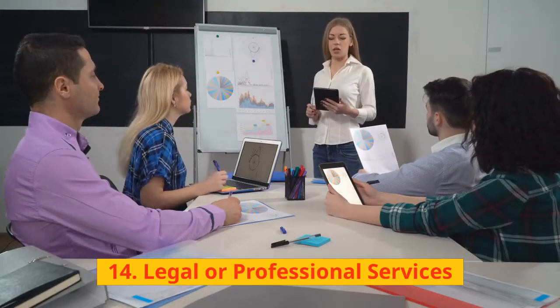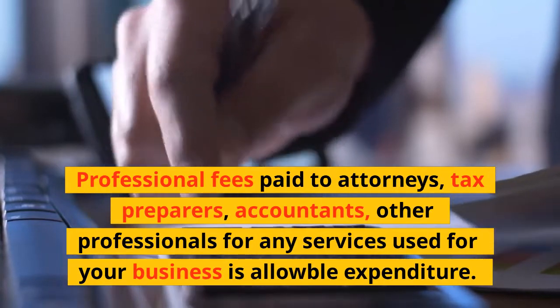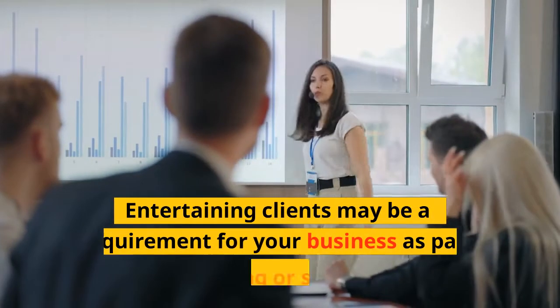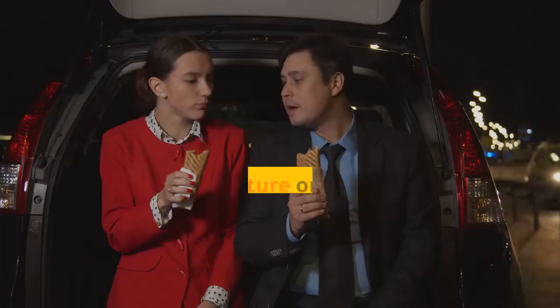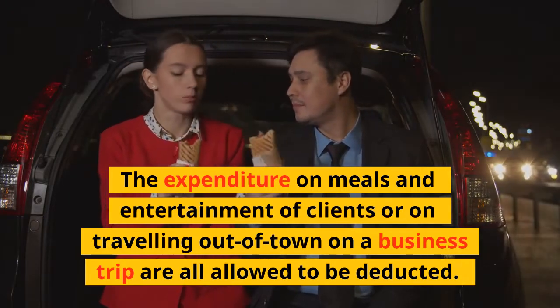14. Legal or Professional Services: Professional fees paid to attorneys, tax preparers, accountants, or other professionals for services used for your business are allowable expenditure. 15. Client Entertainment: Entertaining clients may be a requirement for your business as part of marketing or sales efforts. Expenditure on meals, entertainment of clients, or traveling out of town on a business trip are all allowed to be deducted.